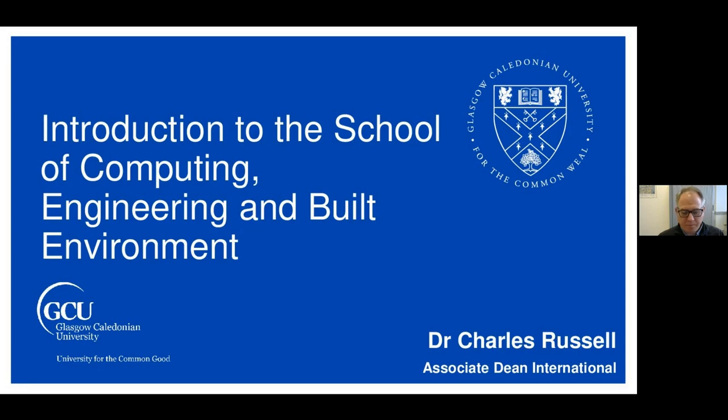Today we're hosting a webinar about the MSc Environmental Management at Glasgow Caledonian University. We're joined by Charlie Russell, Associate Dean International, who will give us an overview of GCU, and George Lumakis, Programme Leader for MSc Environmental Management, who will go into more detail about the programme and learning experience. We'll also have a message from one of our recent graduates who has already secured a full-time role.